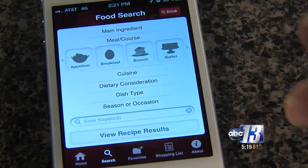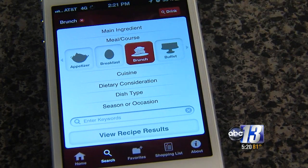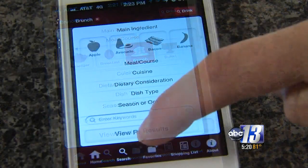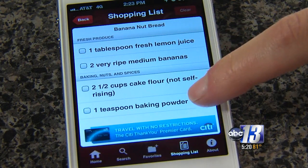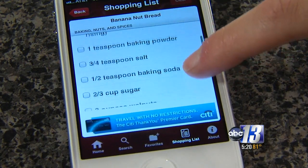You can also search a recipe by using a main ingredient or using the filters. The best part is you can save your favorite recipes and even create a shopping list, so you know exactly what to look for at the grocery store.